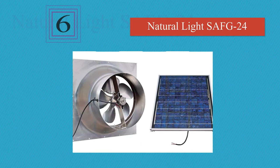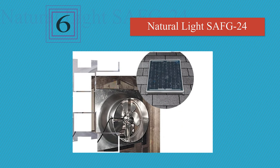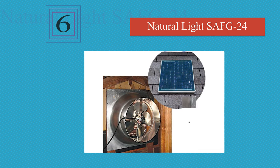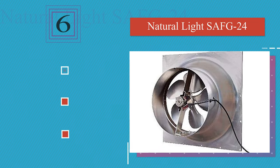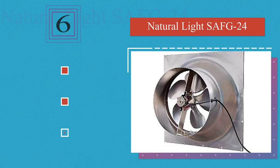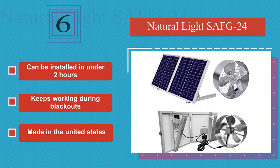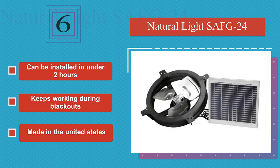Moving up our list to number 6. Built from high-quality materials, the Natural Light SAFG24 should last for decades to come. In fact, the company is so confident of that, they even back it up with a 25-year warranty that covers the fan, the housing, and the included solar module. It can be installed in under two hours, it keeps working during blackouts, and it's made in the United States.